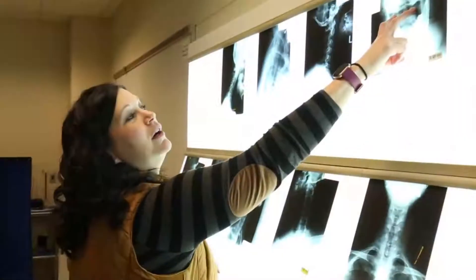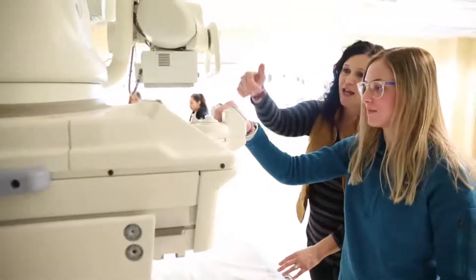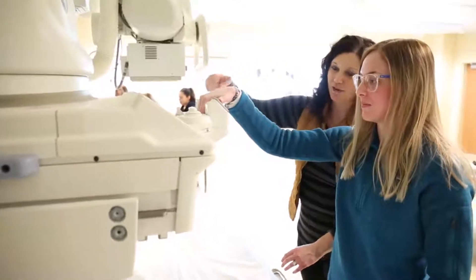I chose NCC because it's close to home and they have the radiology program that I wanted. They're amazing teachers and they really help you understand the information in the class.